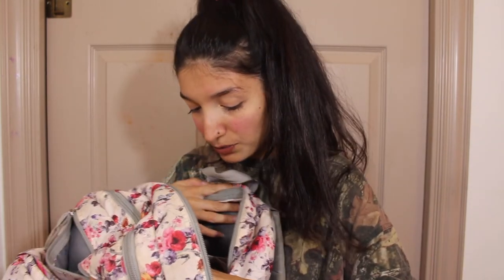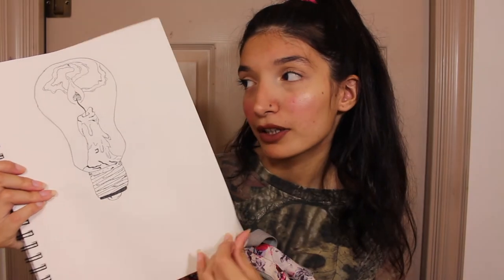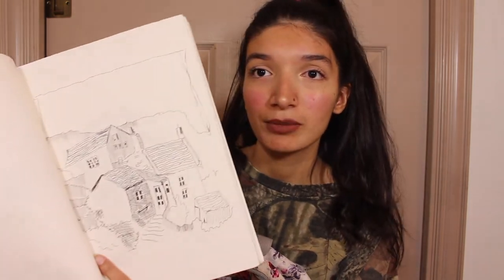There's a lot of stuff in here. I have a sketchbook — I sketch sometimes. It's really pretty and I have some drawings in it if you want to see. I drew a bulb with a candle in it. I do a lot of drawings; I sometimes don't finish them, but I carry this sketchbook everywhere. It's been a long time since I've actually used it, but it's still in my backpack.